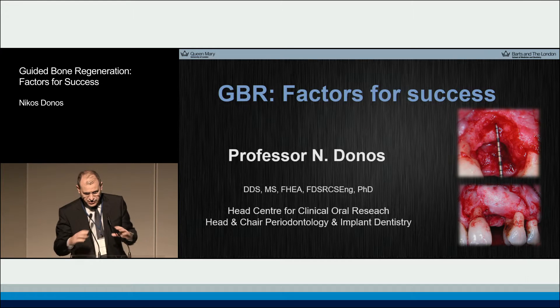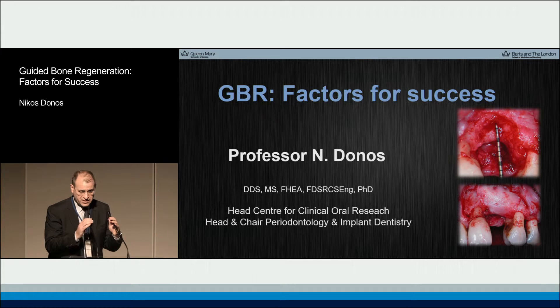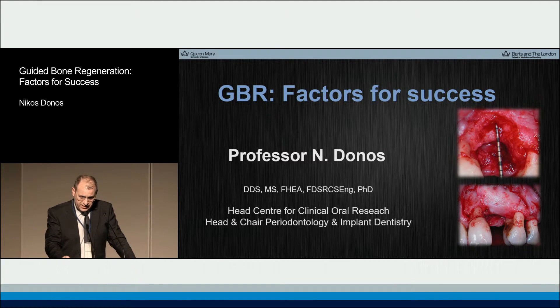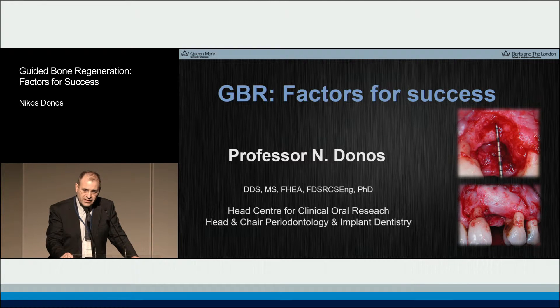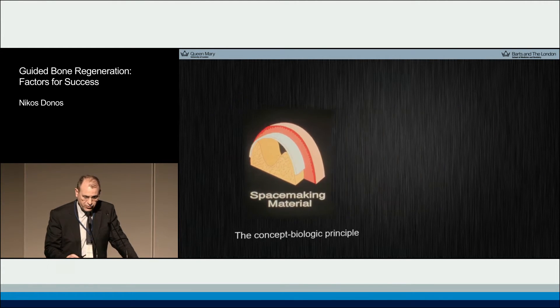The first lecture this morning will be on the factors for success in relation to guided bone regeneration procedures, and we will be discussing a number of preclinical experimental studies and we will try to associate them with the different clinical scenarios.